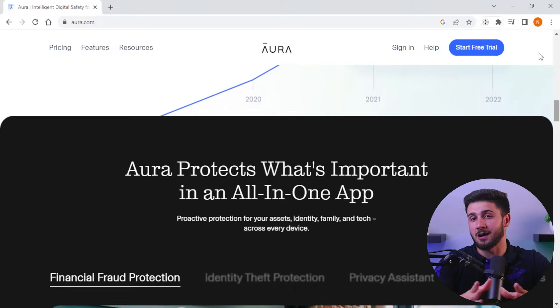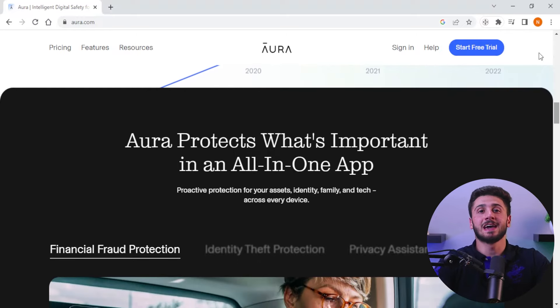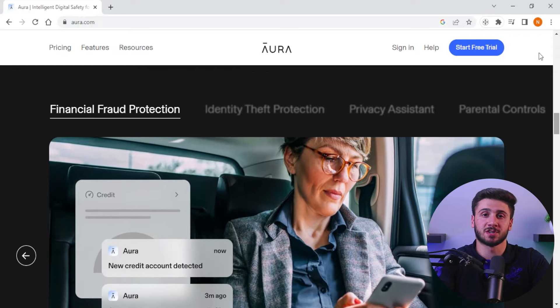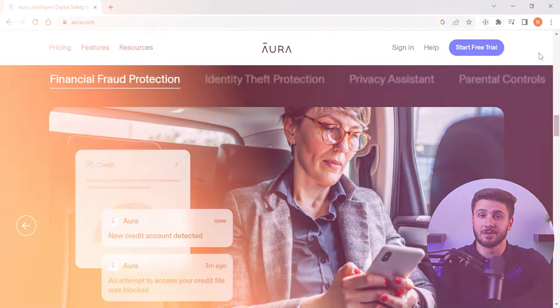So is Aura worth it? Definitely. Not only does Aura cover the basics like web filtering, app limits, and screen time management, but it also offers unique features that other parental control services don't — like identity theft protection, a VPN, financial fraud protection, and an antivirus. It's the perfect fit for households that want both their security services and parental control services coming from the same place, without having to subscribe to multiple services and spending more money. Plus, its family protection covers unlimited devices, which is great if you have several kids.